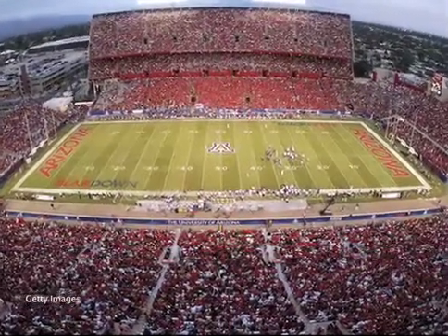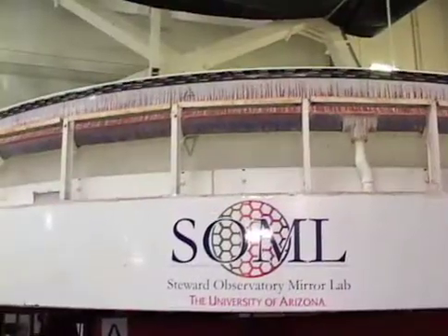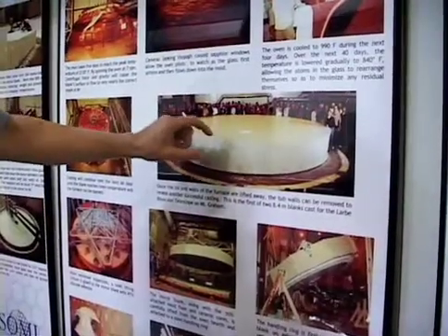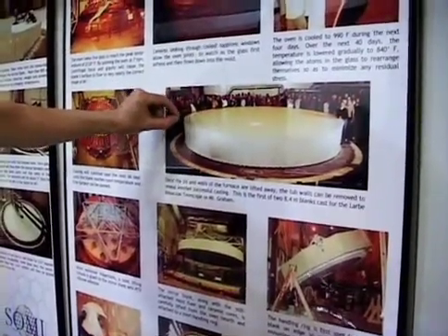Located underneath the east side of the stadium, the Stewart Observatory Mirror Lab can brag about making the largest telescope mirrors ever. The Giant Magellan Telescope is the next step to achieve a 25-meter telescope aperture with seven of these segments, and each of the segments is the biggest mirror that has ever been made in the world.